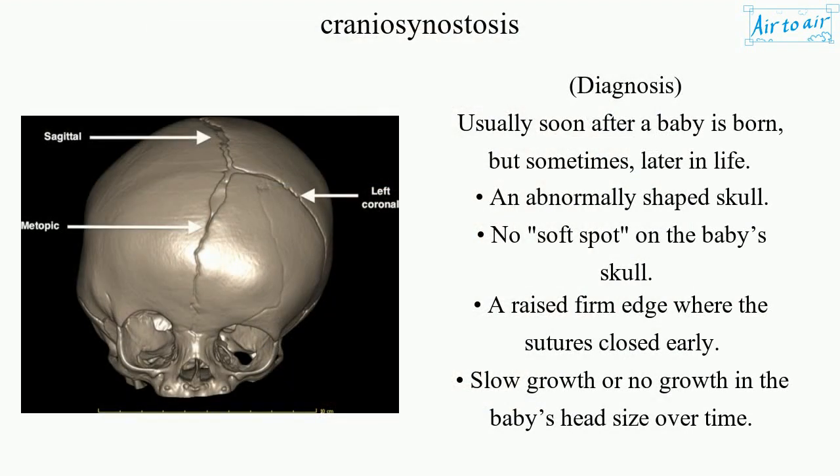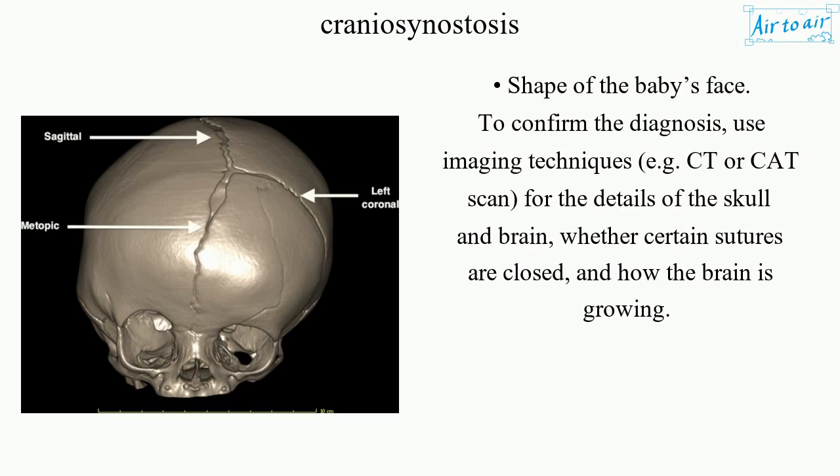Diagnosis usually occurs soon after a baby is born, but sometimes later in life. Signs include an abnormally shaped skull, no soft spot on the baby's skull, a raised firm edge where the sutures closed early, and slow or no growth in the baby's head size over time. To confirm the diagnosis, imaging techniques such as a CT or CAT scan are used to examine the details of the skull and brain — whether certain sutures are closed and how the brain is growing.